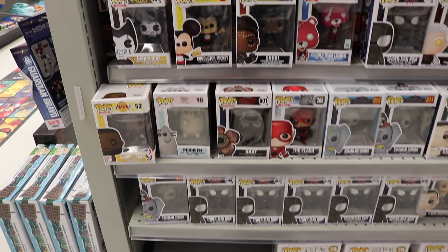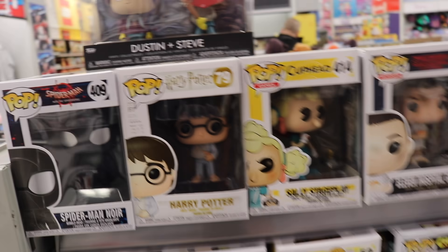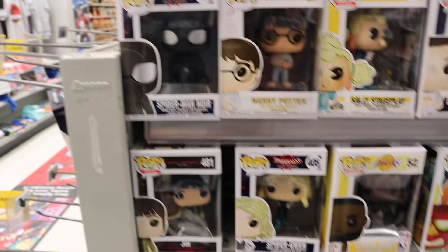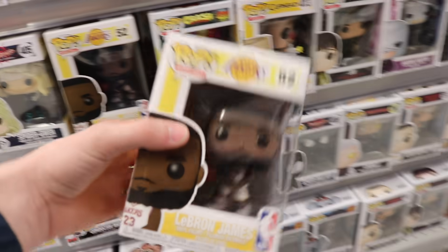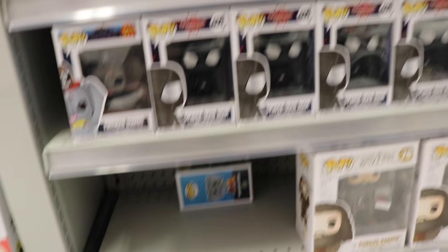Okay guys, we made it to Toys R Us. So we made it over to the Pop section here and they have a bunch of random ones. Mom, they do have a vinyl pack up here. They've got these Steve and Dustin. I know you already got it, but I thought I'd show it off. Spider-Man Noir. They do have a bunch of LeBron James, so we're gonna have to get one today. This one's brand new, really neat. There's a Dumbo one in there — that's the Dreamland Dumbo.